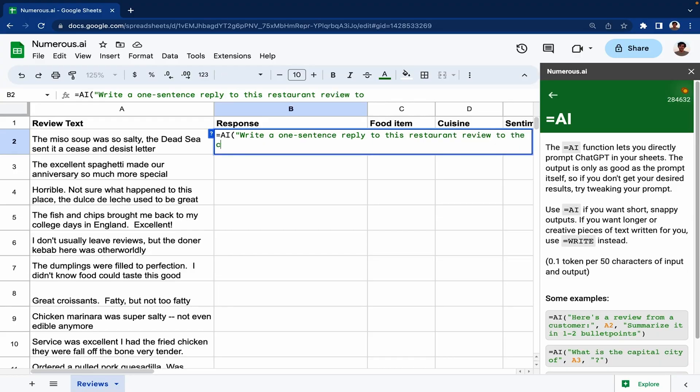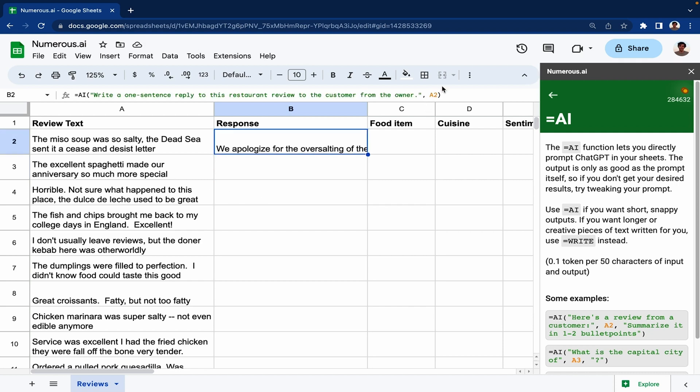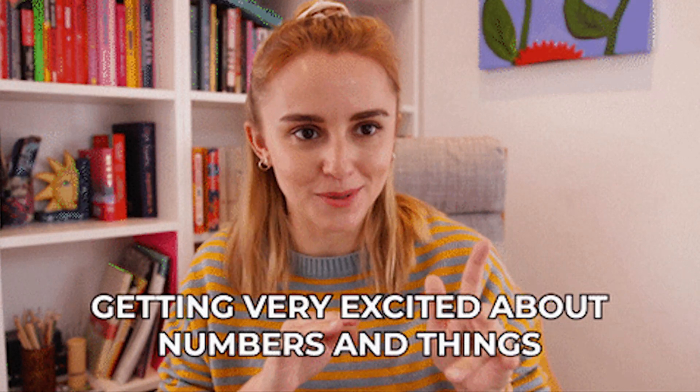Let's say you've got a list of restaurant reviews and you want to respond to all of them. You can use the equals AI formula and ask Numerous to write a one-sentence reply from the owner to the customer. Now just hit enter and bam, a thoughtful and customized response is generated in seconds. Hold up — did spreadsheets just get cool?